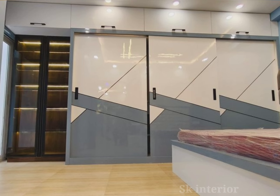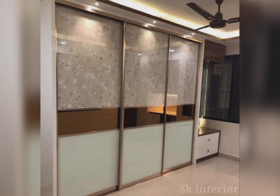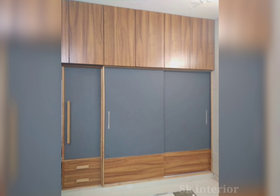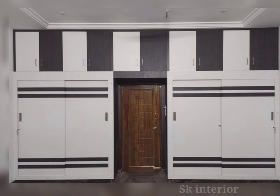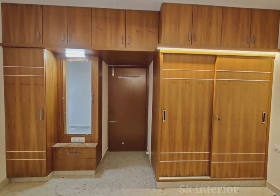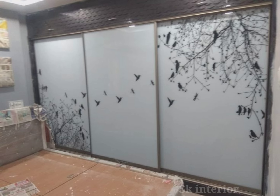Factors that affect pricing include material quality — wood and MDF can significantly affect cost — and customization, as tailored designs are usually pricier. Premium brands may charge more for quality and design. Location also matters, as prices can vary based on regional markets and labor costs. My best suggestion is to choose sliding wardrobes, hinged wardrobes, or built-in wardrobes — these three are the best options.